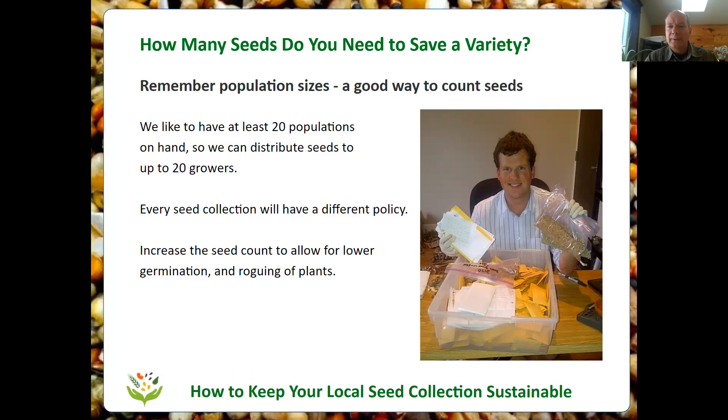We also have to think about what happens when those seeds in our collection lose their viability. If they get down to only 50% germination, to grow 20 plants we'll need 40 seeds. So we need to keep 40 seeds so that when they reach 50% germination we can still grow 20 plants, multiplied by 20 growers — really we need 800 seeds. This tells us how much lettuce, bean, tomato, and squash seed we should keep. We look at a population chart and do a little math to figure out how big that is, and it turns out we can keep a pretty good-sized collection in not very much space.